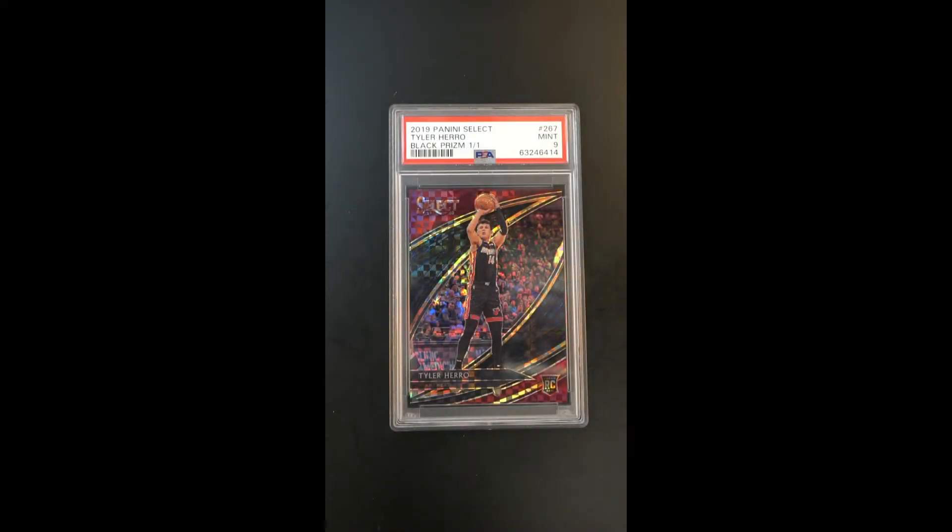Highly coveted, incredibly important — the Black Prism Parallel, the Select product, Tyler Harrell Rookie. Incredible just to see these black parallels. They're truly one of a kind, and especially when they're in such high grade, it just adds even more notoriety.